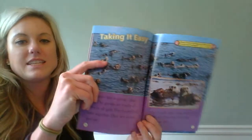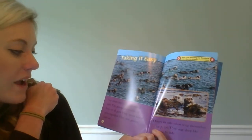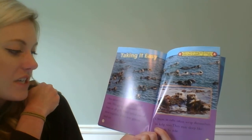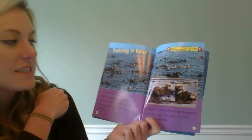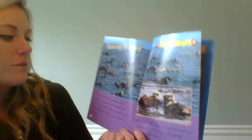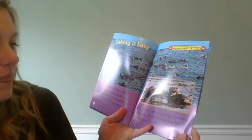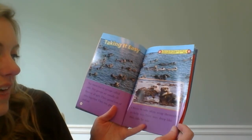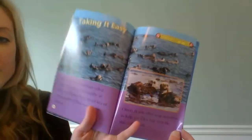Taking it easy. Sea otters live in groups called rafts. The groups are usually all boys or all girls. They spend lots of time together — they rest, groom, and eat. These pictures are showing you their groups called rafts. Otter rafts often wrap themselves in kelp too — they may sleep like this, side by side.